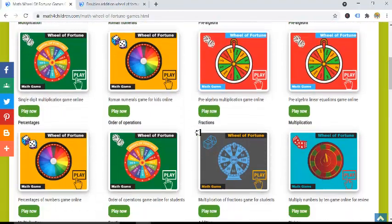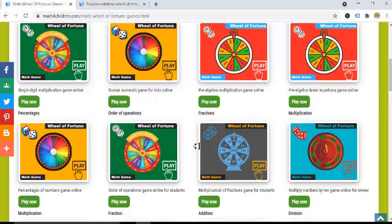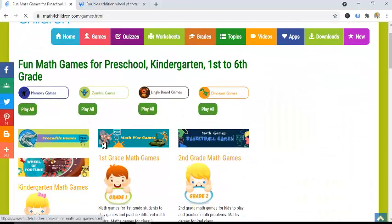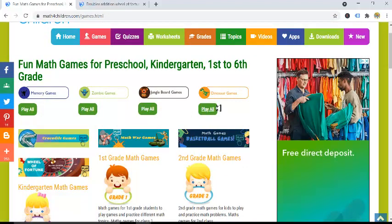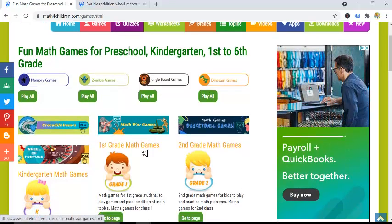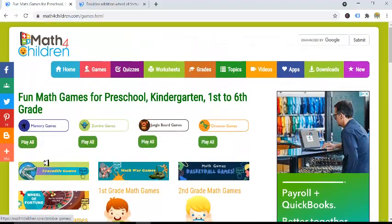Go check out that page and tell us what you think, and check out the links below this video to have direct access to all these games. Remember to go to the website if you're interested in other resources, like other varieties of games — there are zombie games, memory games, jungle board games, basketball games, math crocodile games, and more coming up. They are arranged by grades or by game type, so feel free to go check it out and tell us what you think. The links are below this video.